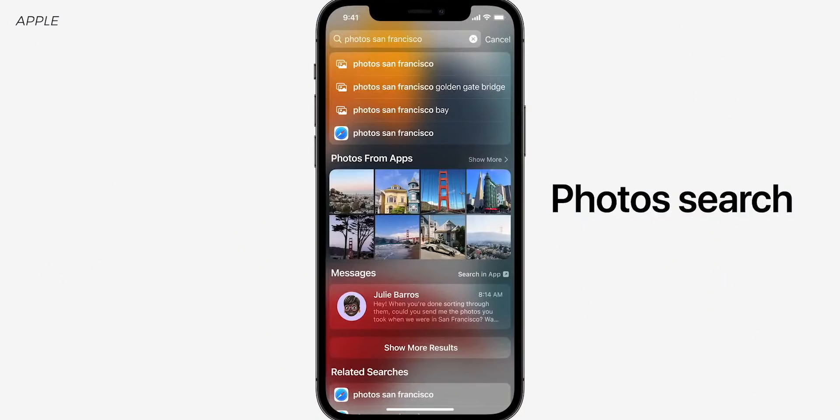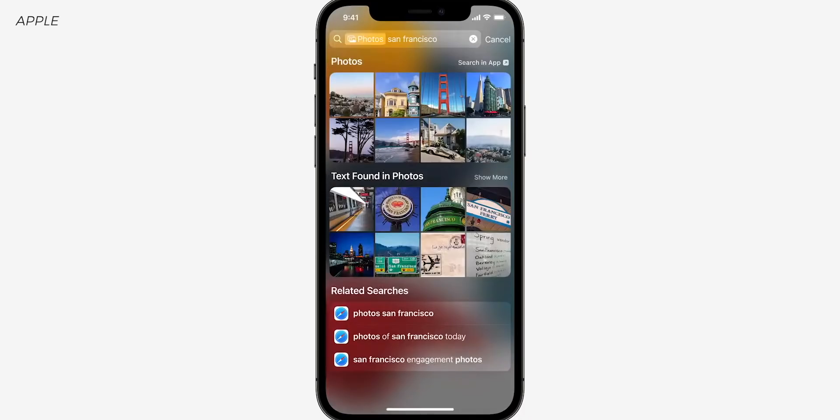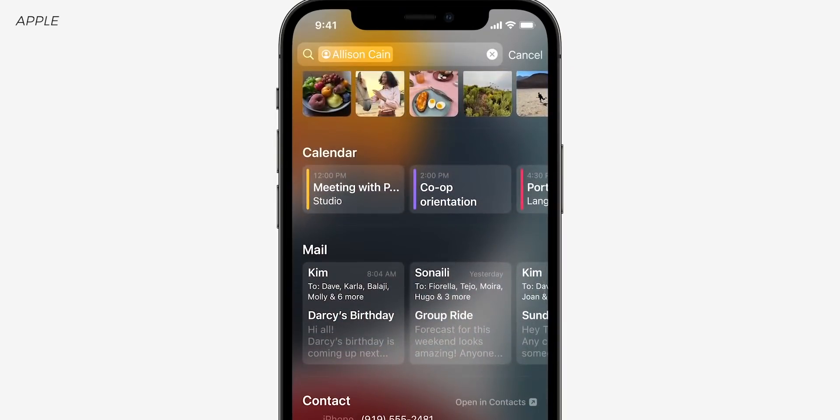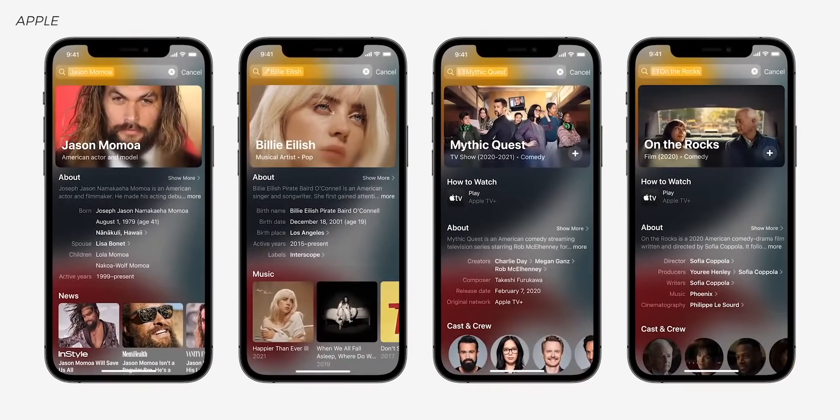Spotlight got some updates as well. Photo search lets you search for things like 'San Francisco' or dates and it'll pull out information. You'll also get rich results for contacts — so if you search for someone in your contacts, it'll pull up all their information. It'll work with actors and movies too, giving Spotlight a little more feature completeness.